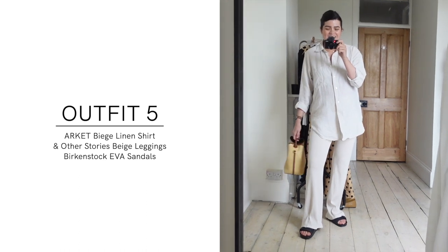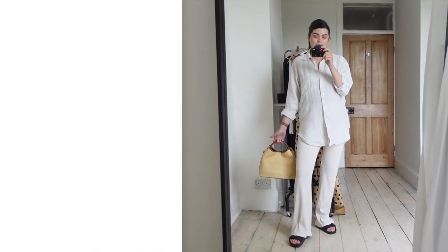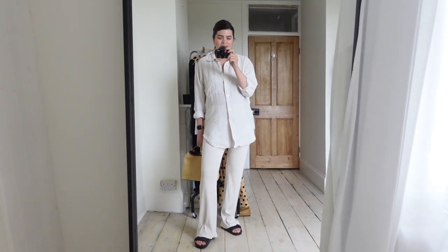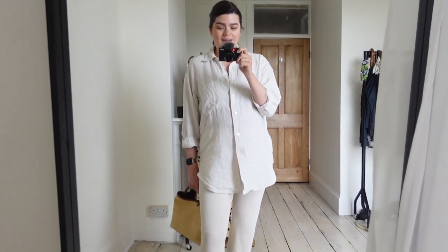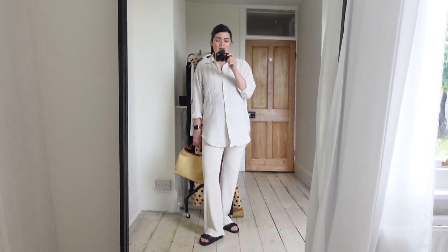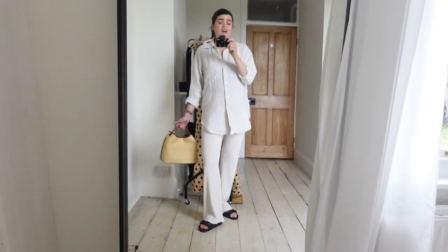Outfit number five — I've called it 'covered up.' It's a little more covered than the others, but I feel it still looks summery because you're doing the all-in-beige Liz Hurley thing. One option is to put a racer tank underneath the shirt and wear it open as more of a jacket, but I like it this way. On a day like today when it's raining, I'd swap the Birkenstocks for a covered shoe, but it's also a nice one for evening dining.